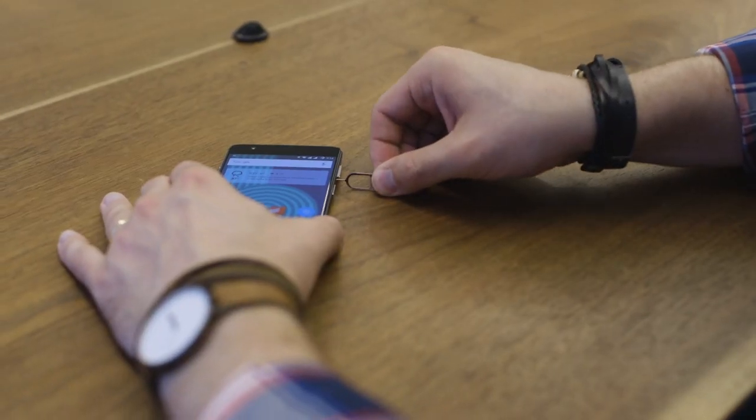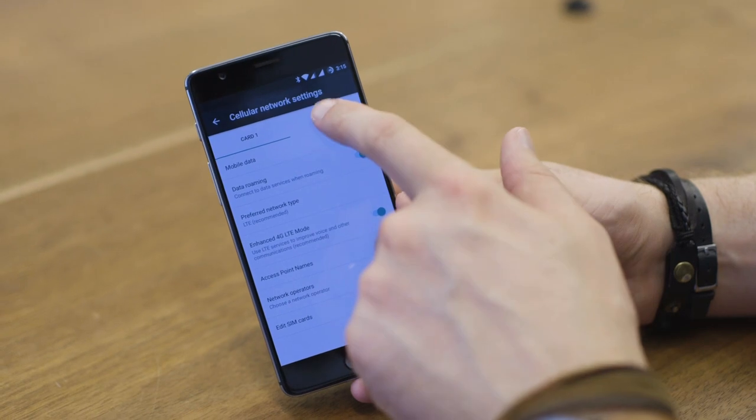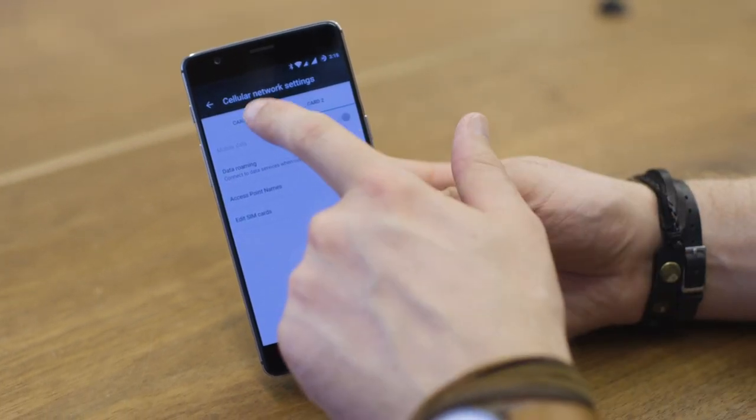And yes, this time it has NFC, so you can use Android Pay or whatever else you need NFC for. One unique feature is the OnePlus 3's dual SIM card slots, and you can choose which SIM you want to use for calls, data, messaging, and so forth. That's a great feature if you travel, but be aware that it only works on T-Mobile and AT&T and their related carriers here in the US, so you can't use it with Verizon or Sprint.